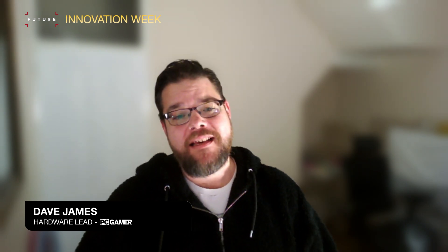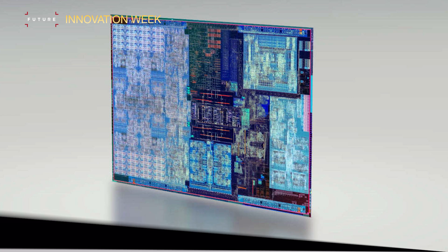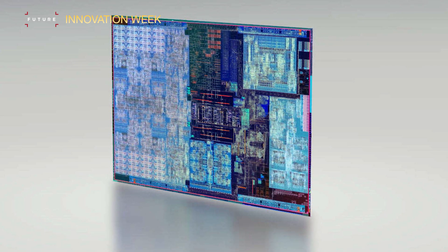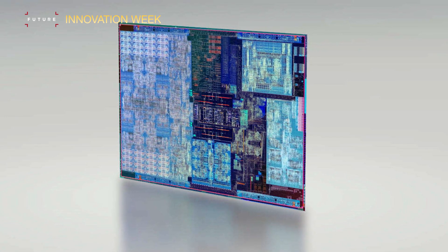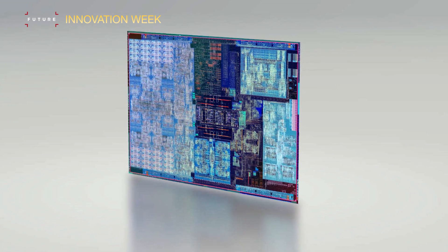Hey there, this is Dave from PC Gamer, and I'm getting all nerdily excited about the most minute demonstration of Intel's upcoming Alder Lake CPU. This is the first 10 nanometer desktop processor from the big blue chip manufacturer, and it's set to arrive on our PC sometime in the second half of the year. That's a big old launch window, but this could be one of the most complicated launches of recent Intel history — the most risky and potentially the most important.